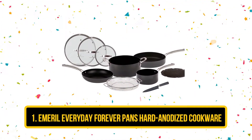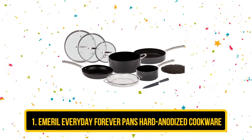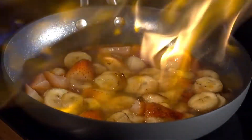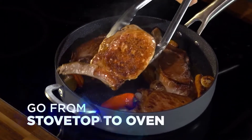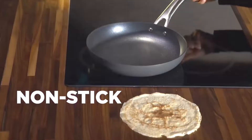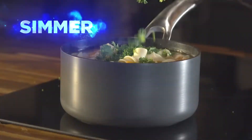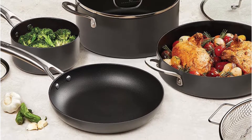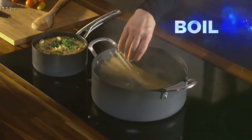Our first product is the Emeril Everyday Forever Pans Hard Anodized Cookware. This Emeril Everyday Pan is the best non-stick cookware for gas stove as it provides a high heat capacity. Due to the heavy gauge of 3.0 mm thickness, you can easily use these pots for a long period of time. The best feature of this pot is that you can move this cookware from the gas stove to the oven, providing a heat capacity of 500°F when used in the oven. As this pan is made of stainless steel, it gets heated easily, and the heat distribution is really amazing, allowing you to prepare a good quality meal.